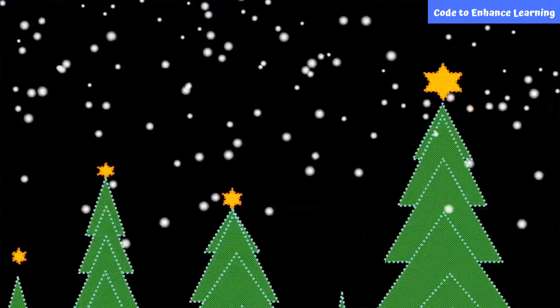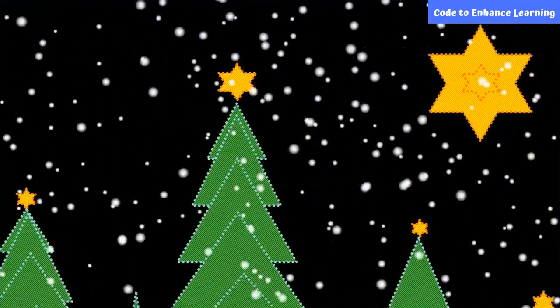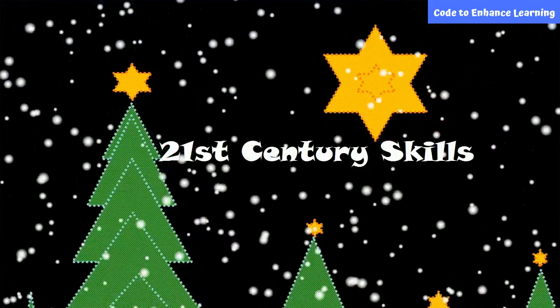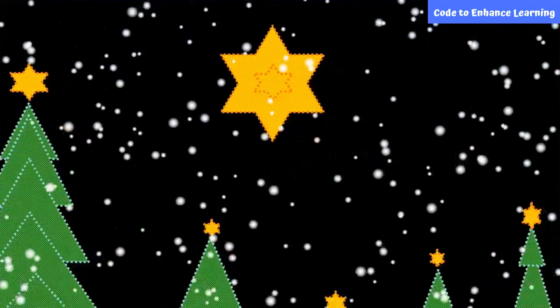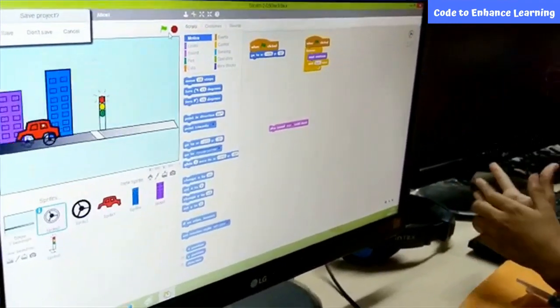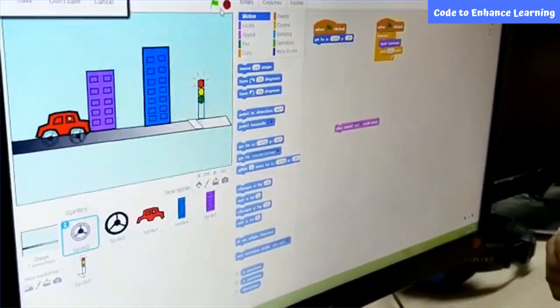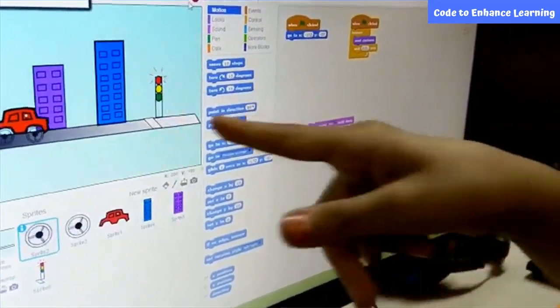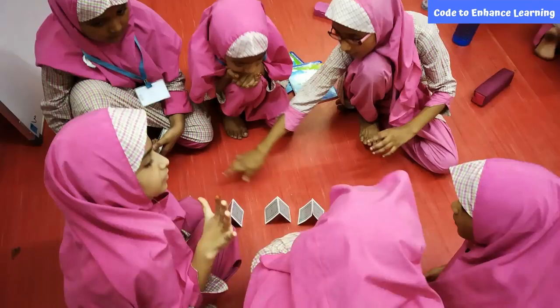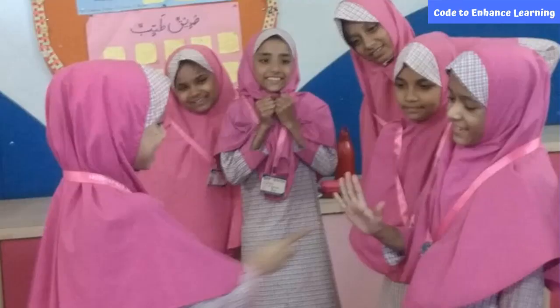The underlying skills like critical thinking and creativity needed to make this happen are called 21st century skills. Children should start exploring 21st century skills to thrive in this innovative world. Computer science concepts are principles based on which your computer works — it's one of the amazing ways to build critical thinking, creativity, and other 21st century skills.